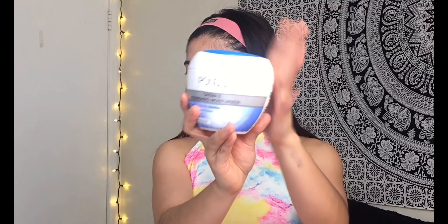Starting off my face, I'm using my Pond's Starship Cream just to kinda moisturize my face. I've been using this product for like 3 months and I super love this because it gives me that sun and buff-yness.